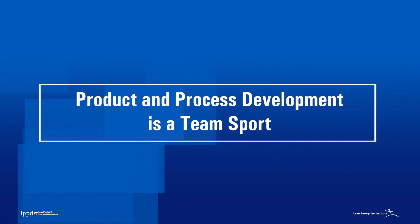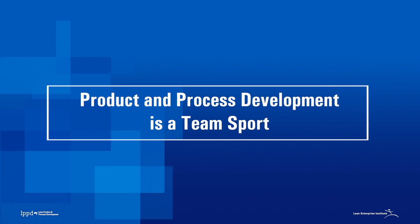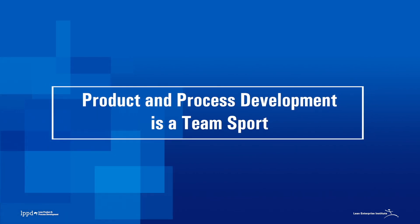Welcome to our LPPD Principles and Practices video series. In this video we'll learn how LPPD practices enabled better teamwork and improved development performance at Schilling Robotics, Ford, and Apple.